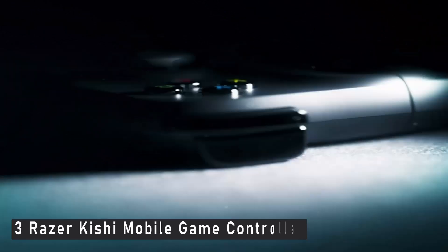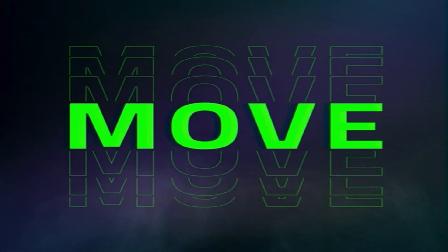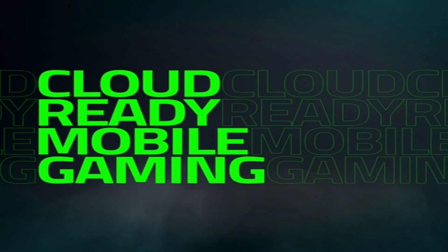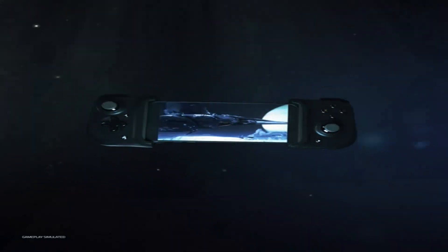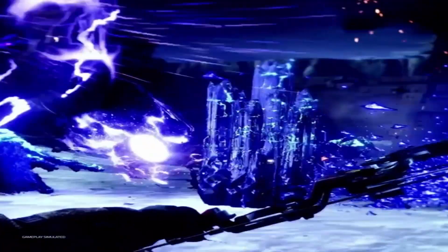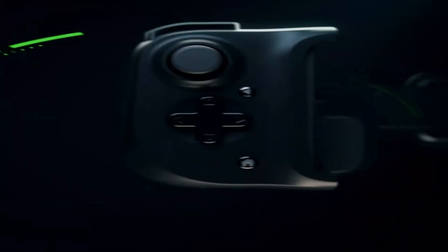Number 3: Razer Kishi Mobile Game Controller. Assume you previously played games on a gaming console and struggled to adjust to the touchscreen environment of mobile gaming. The Razer Kishi Mobile Game Controller GamePad for iPhone will solve your problem in that case. This device transforms your iPhone into a gaming console, so you don't notice the difference between playing with a controller and playing on your iPhone.